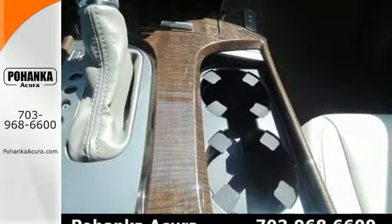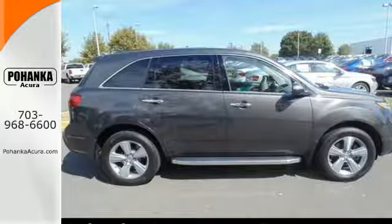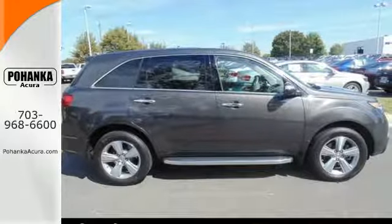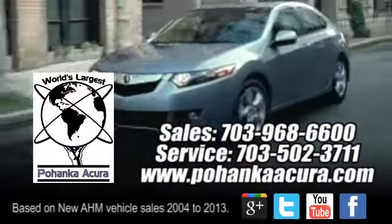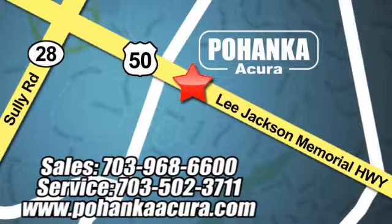Offering superb performance and luxury, test drive this Acura today. Pohenka Acura is a great place to buy a car. We're conveniently located at 3911 Lee Jackson Memorial Highway, Route 50 in Chantilly.